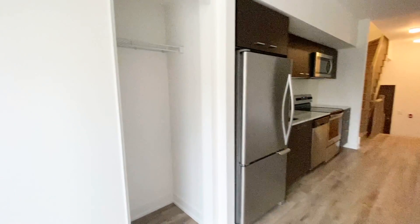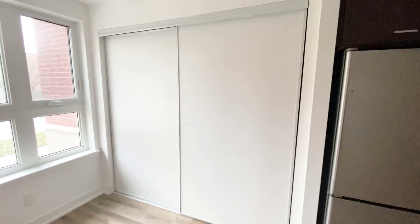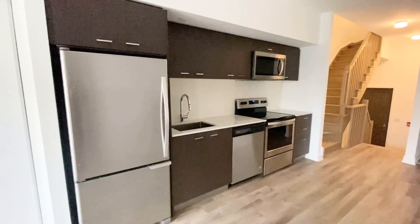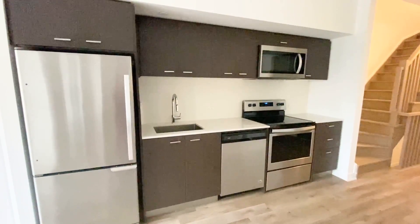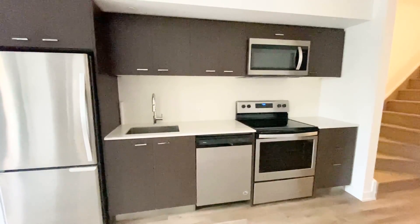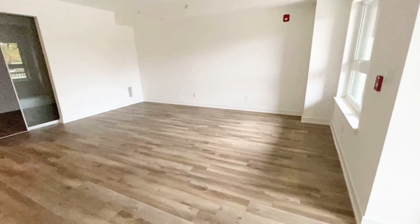On my left hand side we have a double door closet — just so big and a good size closet. After that we have our kitchen with white backsplash, granite countertop, and stainless steel appliances, as you can see.